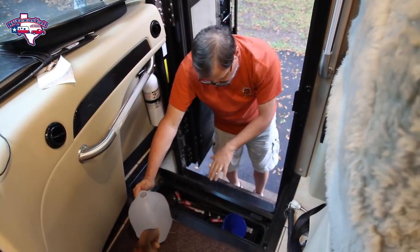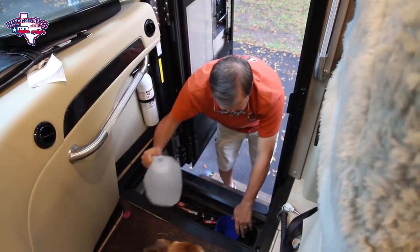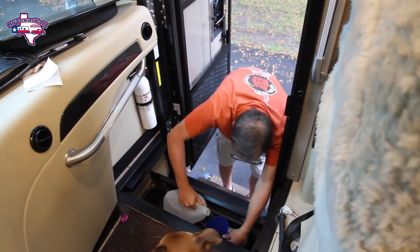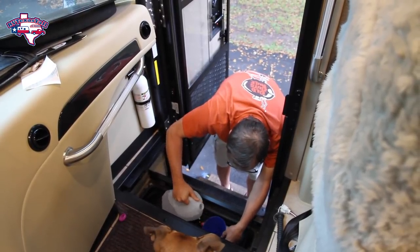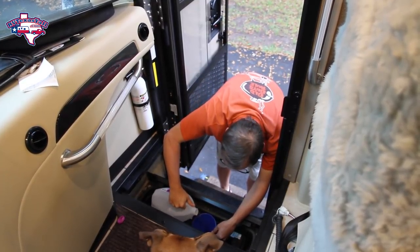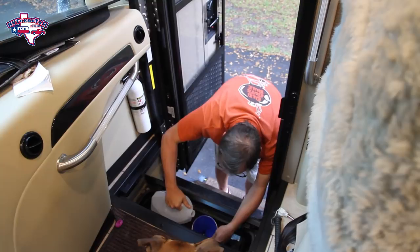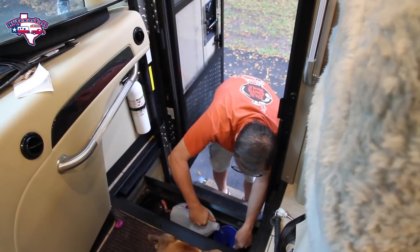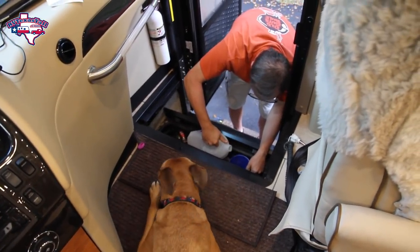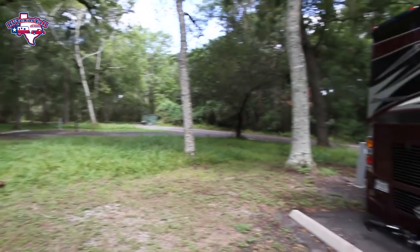So our batteries — two of them are here in the steps, and they're pretty easy to access. So I am filling them up with some distilled water. And Star's helping — yeah, aren't you Star? Star's decided to help.